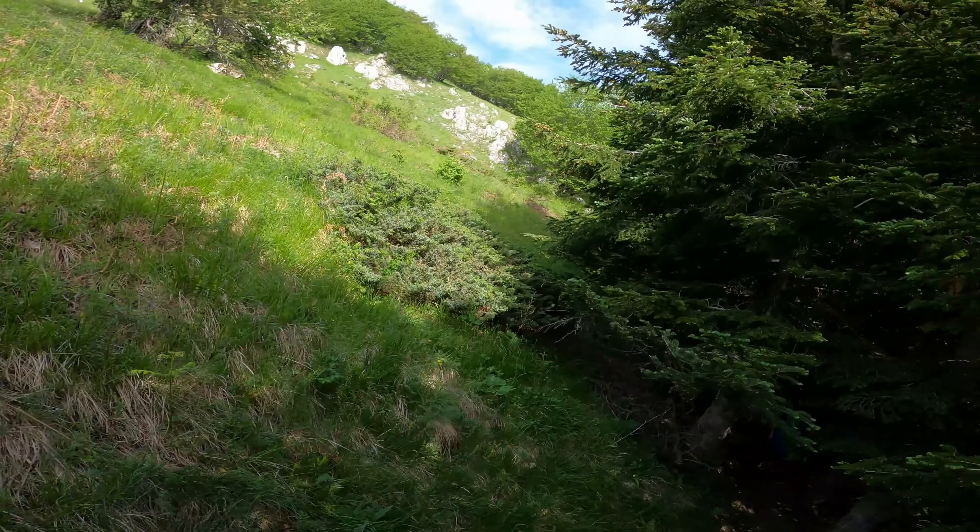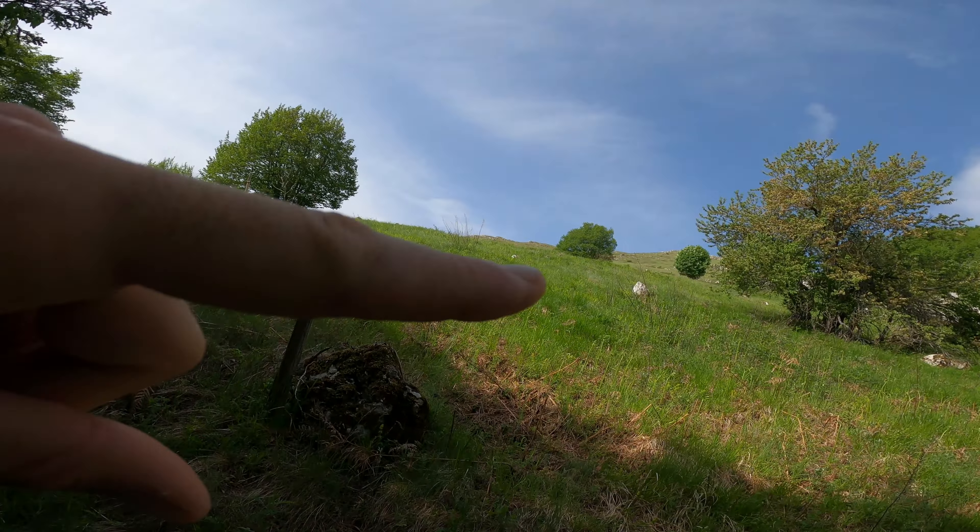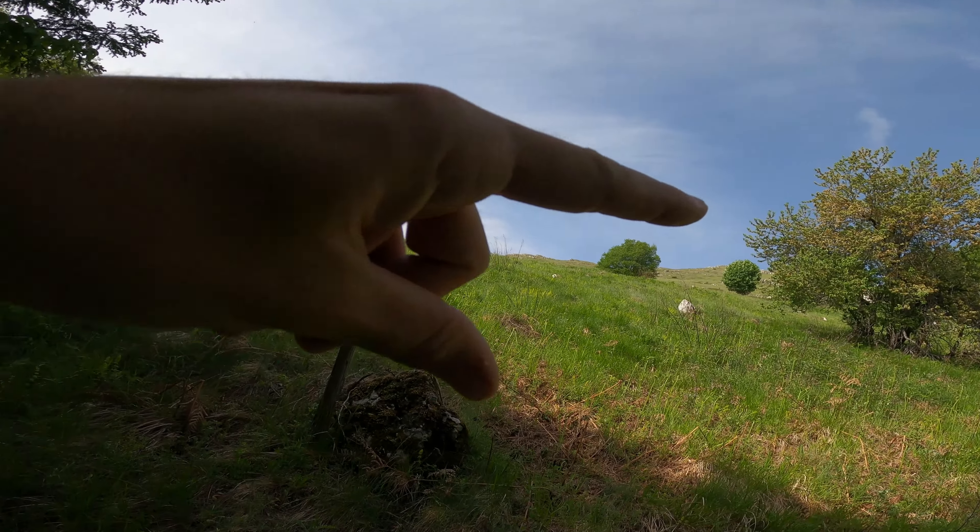Siamo usciti dal bosco. Adesso ci facciamo tutto questo tratto scoperto fino a quella parte su, e poi arriveremo al rifugio Dugni. Poi dall'Ugni al Martellese, veramente neanche un'ora e siamo arrivati. Nel bosco fa un bel po' caldo, abbiamo sudato un bel po'. Adesso siamo qui sotto al sole, quindi si suda tutto il tempo.